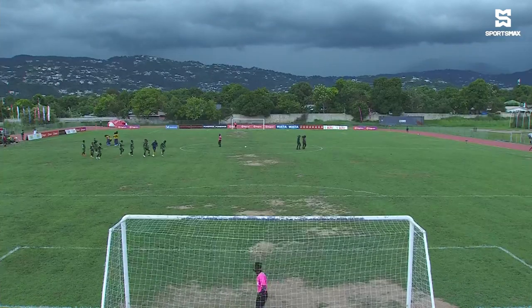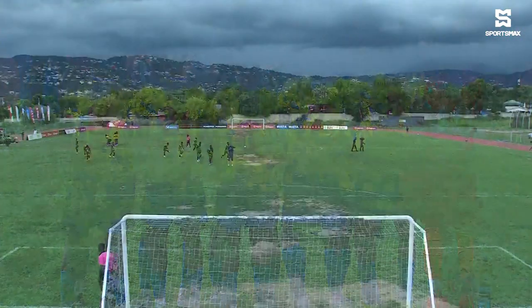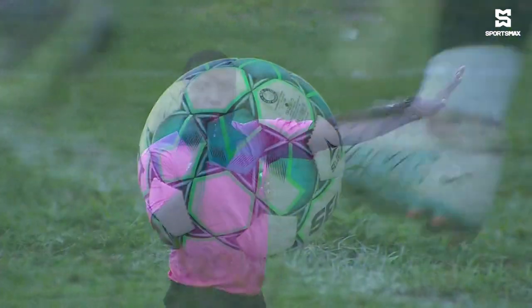It's an Andrew Price-coached team, so you know what that means — possession football with some quick attackers looking to exploit the opposition defense. As far as Heidel is concerned, they go on the road with Tajari Lee between the sticks. The back four of Deron Campbell, Joe McGordon, Joseph Brightley, and Dante Stewart — all veterans. In the middle of the park: Michael Forbes, Gabriel Seaborn, and Ronaldo Barrett. Up top, Kelland Smith the center forward with seven goals and three assists, Deshaun Henry on the left, and Omari Henry on the right.